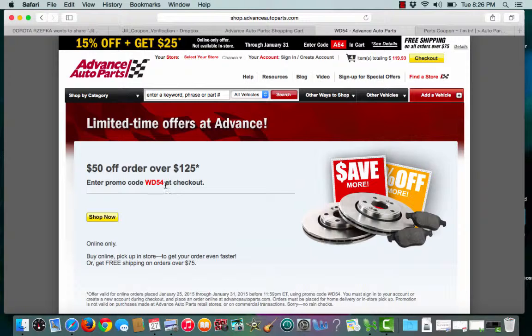From here, they let me know the promo code to enter at checkout, and I can start shopping around, whether it be for my car or any other vehicle I might have, along with home and gardening as well.